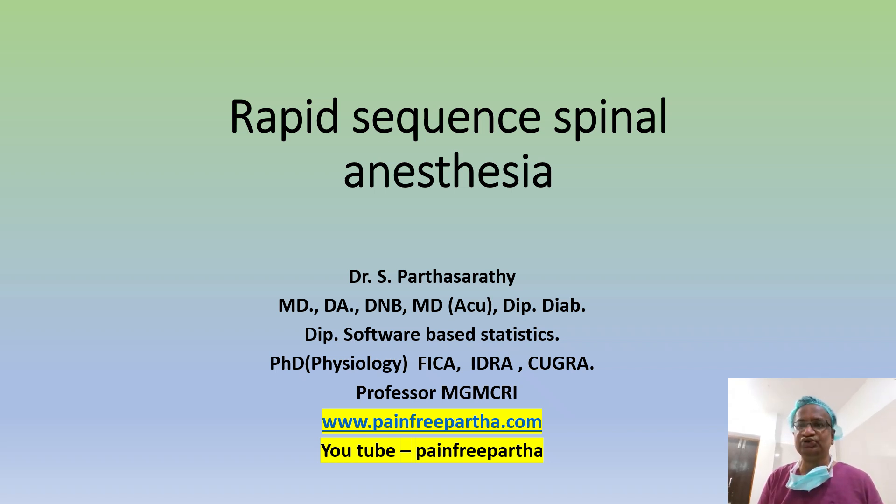Good morning and welcome to my YouTube channel Pain-Free Partha and my website www.painfreepartha.com. Today's topic is about Rapid Sequence Spinal Anesthesia.